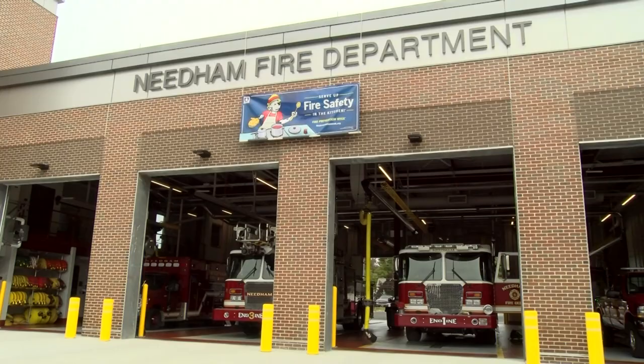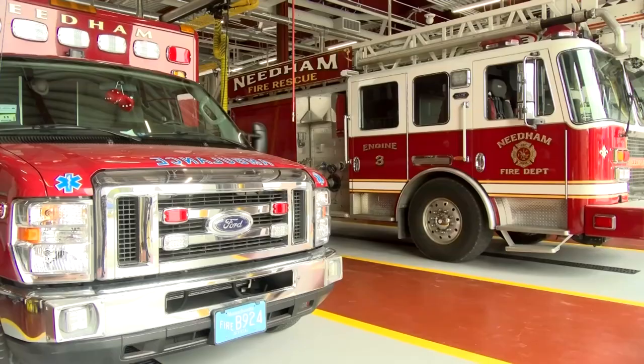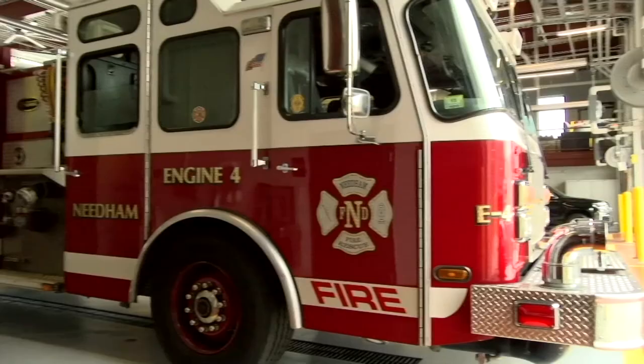Everything about the building is very exciting. We're very happy to be here and grateful to all the townspeople that have supported us so strongly. Health, safety, and wellness of the personnel is something that was very important to me, and we tried to incorporate as many features as we could. This will have great benefits long term for the town.